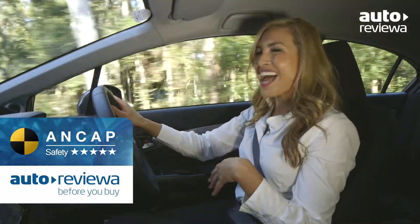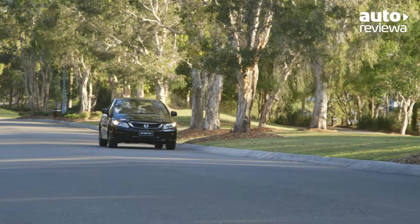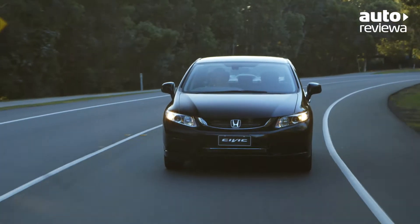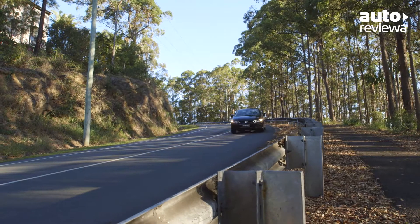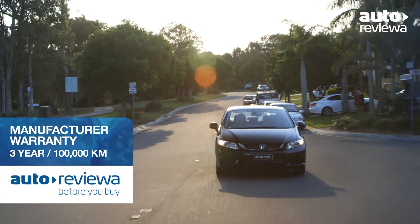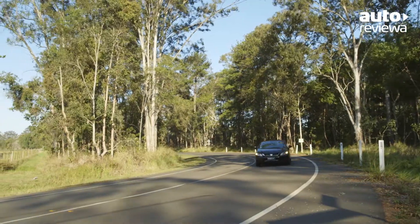The Honda Civic features a 5-star ANCAP safety rating thanks to driver and passenger side and full-length curtain airbags, vehicle stability assist, traction control system, ABS brakes and electronic brake force distribution. The new Honda Civic range comes standard with a 3-year, 100,000km manufacturer warranty plus a 6-year rust protection warranty.